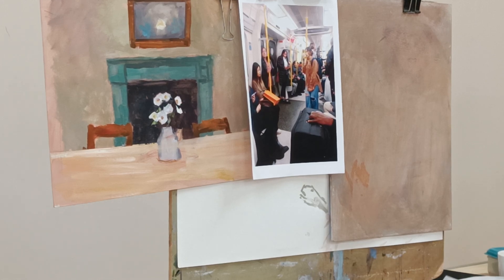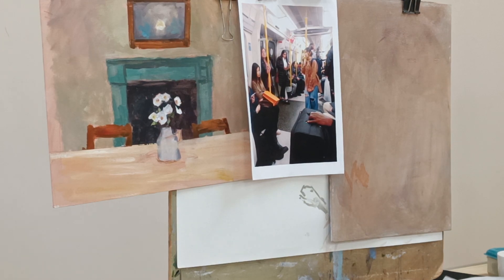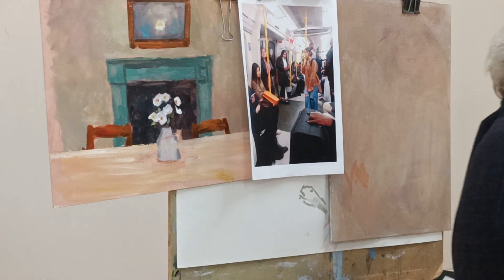This one is Regents Park - I did that one on Saturday. So I just thought I'd show you a few things I've been working on this week.